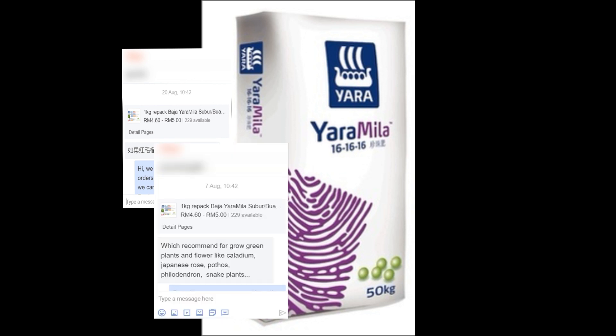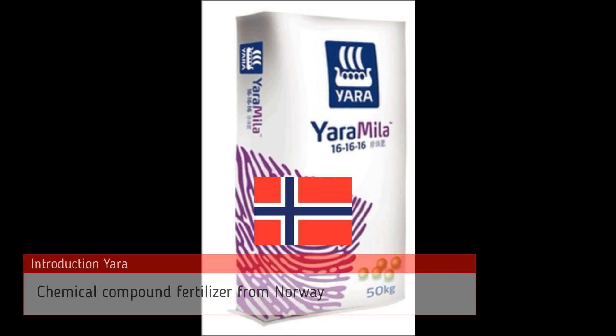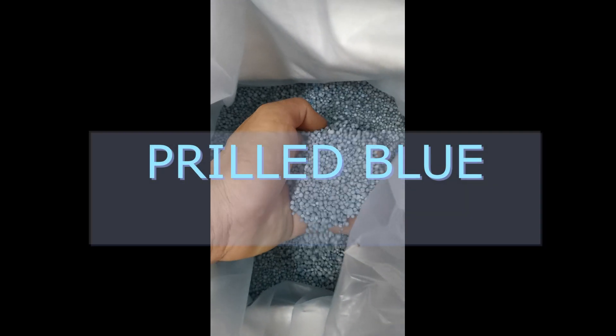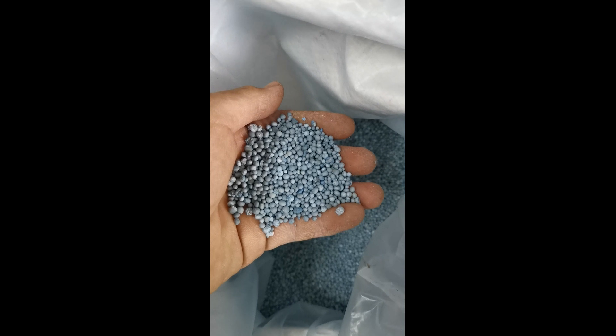Today I'm going to focus on the 161616 because I still get a lot of messages on how to use this product and its uses. I hope this video will help you understand in a few minutes. First and foremost, YARA Mila is distributed by YARA International, based in Norway, and it is a chemical fertilizer. Due to import tax and the exponential increase in shipping charges, the price has now reached 150 to 180 ringgit. Even though it's expensive, YARA Mila fertilizer is undoubtedly one of the best chemical fertilizers out there, and I'm going to explain why.